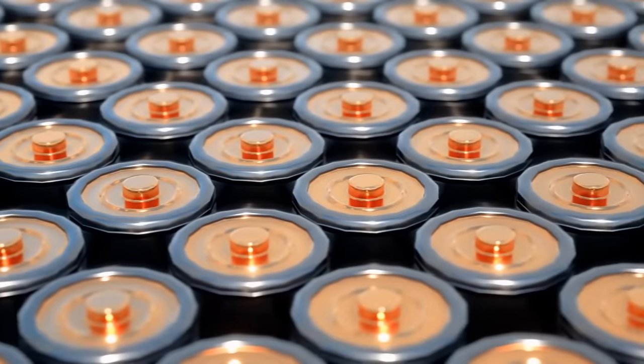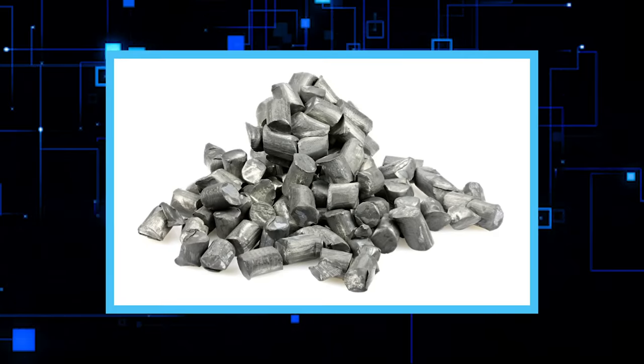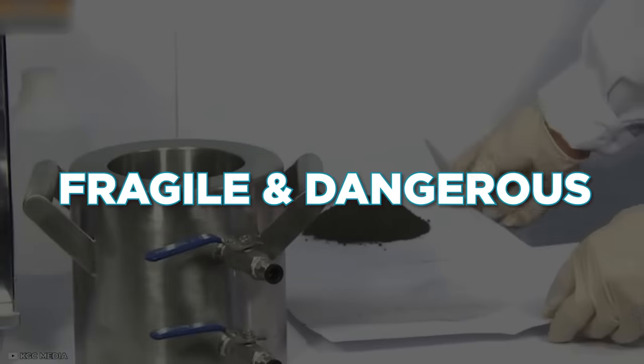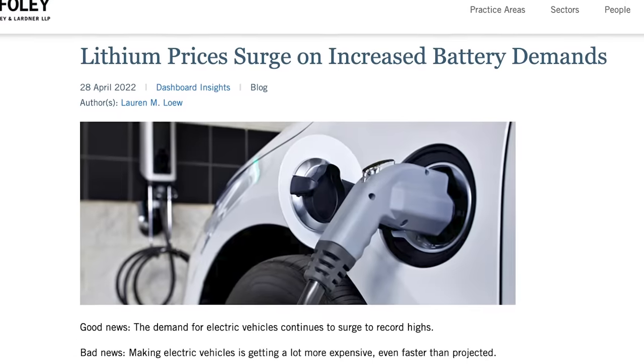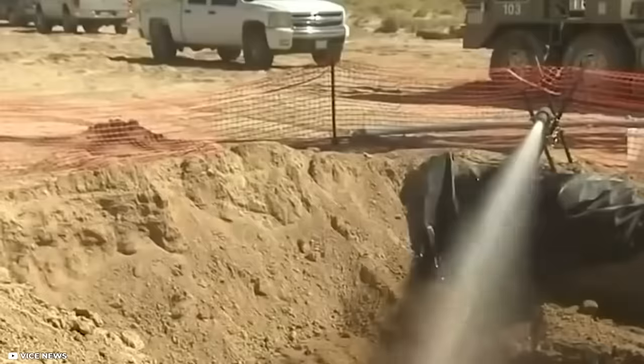Lithium-ion offers several benefits due to being the lightest material and having the highest electrochemical potential. But it also has some downsides — it's fragile and dangerous.